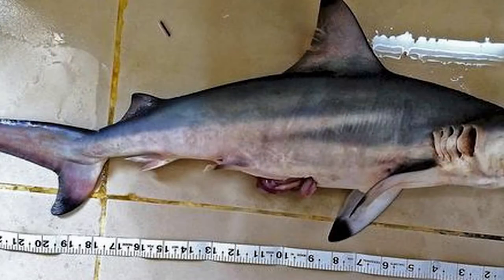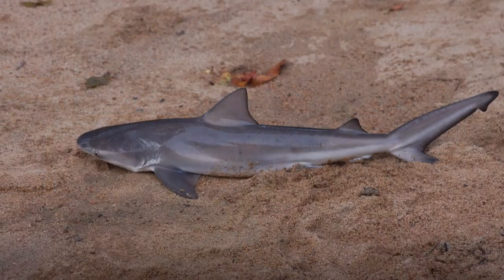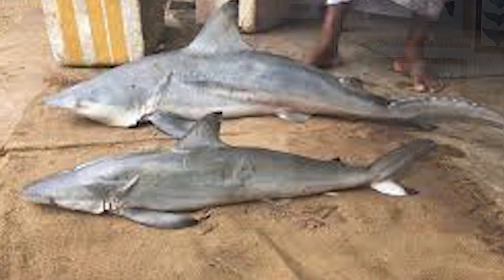The first scientific documentation of the Pondicherry shark was by a German biologist in 1939. It was last spotted in 1979 in India, then rediscovered in the late 2010s, and seen again in Sri Lanka in 2016 in the rivers of Manik and Kumukkan.